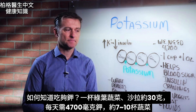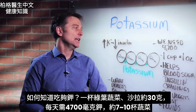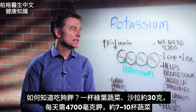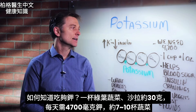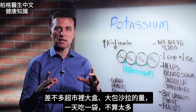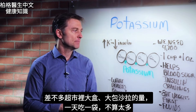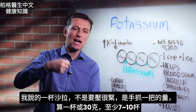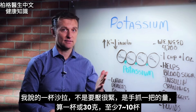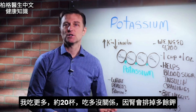How do we know we're getting enough potassium? One cup of greens, vegetables, or salad on average equals one ounce. You need 4,700 milligrams, so you need about seven to ten cups — or seven to ten ounces. That's like one of those salad bags you see at the grocery store per day. I consume probably 20, and it doesn't hurt to have more because the kidneys will get rid of any excess potassium.